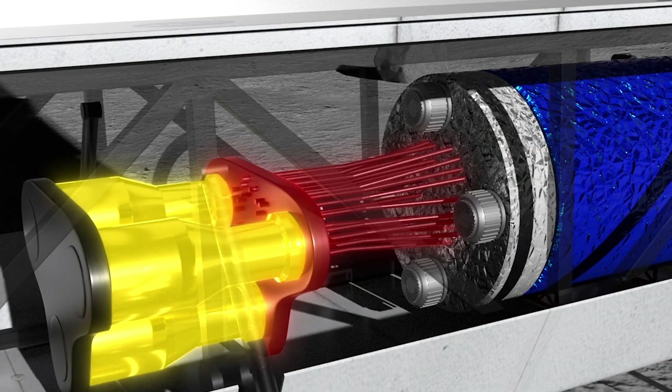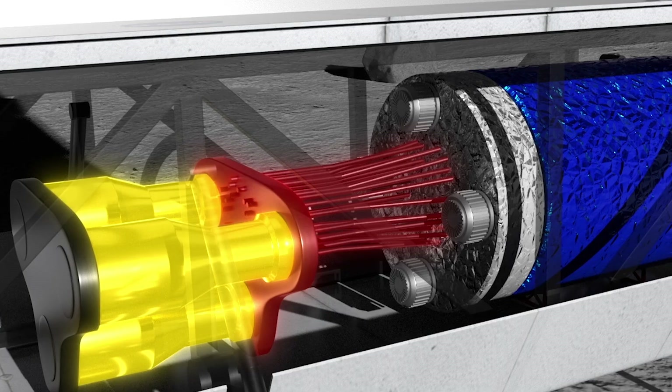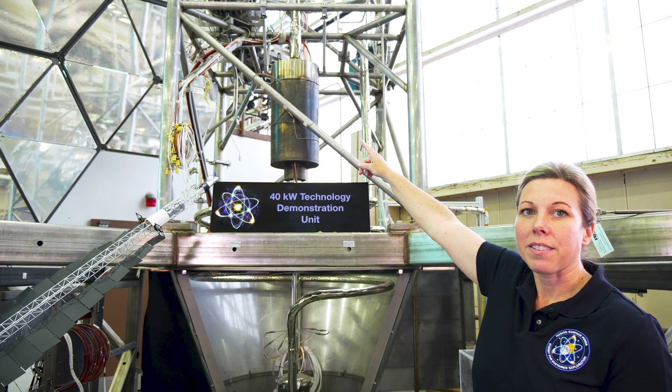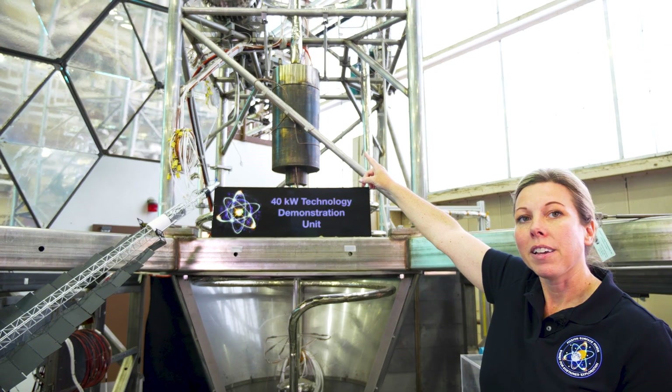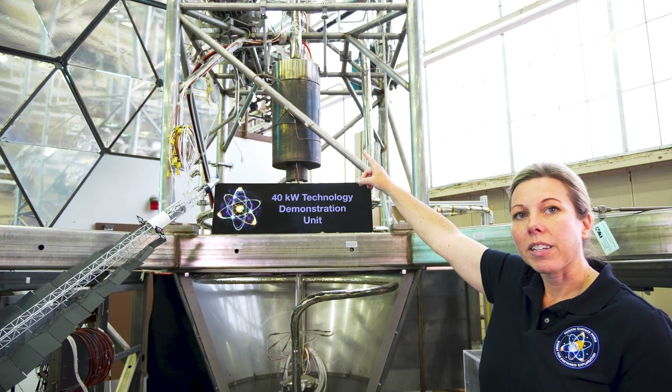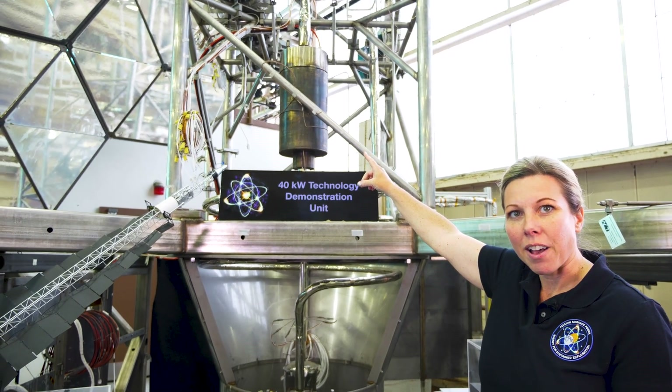With nuclear fission systems it puts out thermal energy and we need to convert that to electricity, so we have a power conversion system. You have a pair of Stirling engines, and those Stirling engines would take the thermal heat and convert that directly into electricity — pretty cool technology in itself.